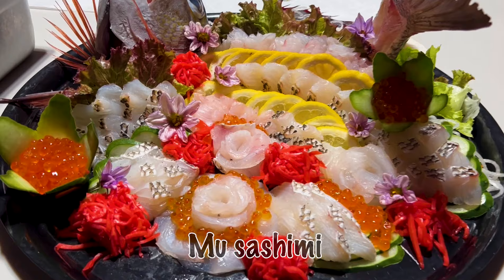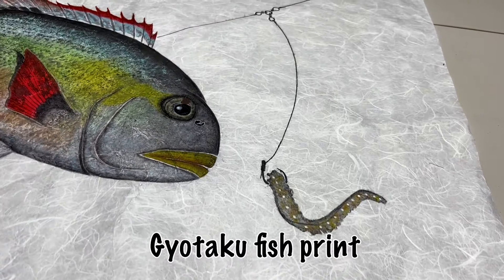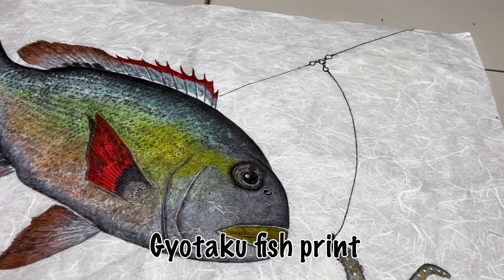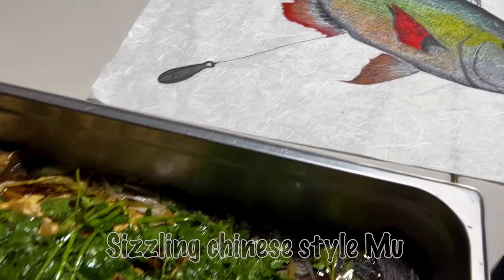This is what we're all about at Sakana Syndicate — catch, cook, and create. Don't forget to subscribe, smash that like button, and stay tuned because we're just getting started.